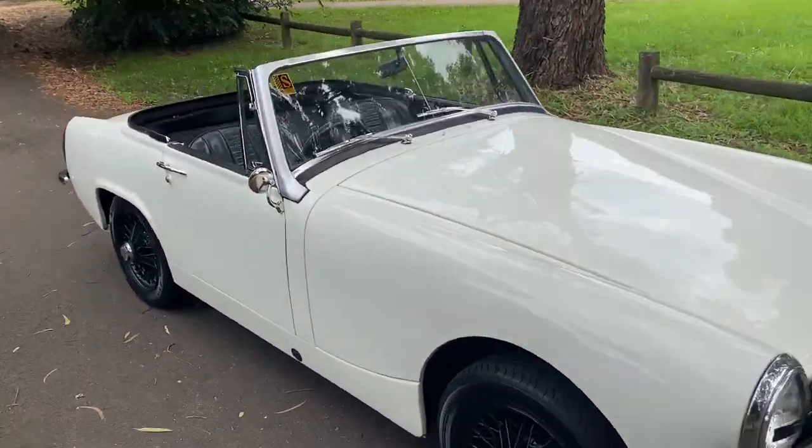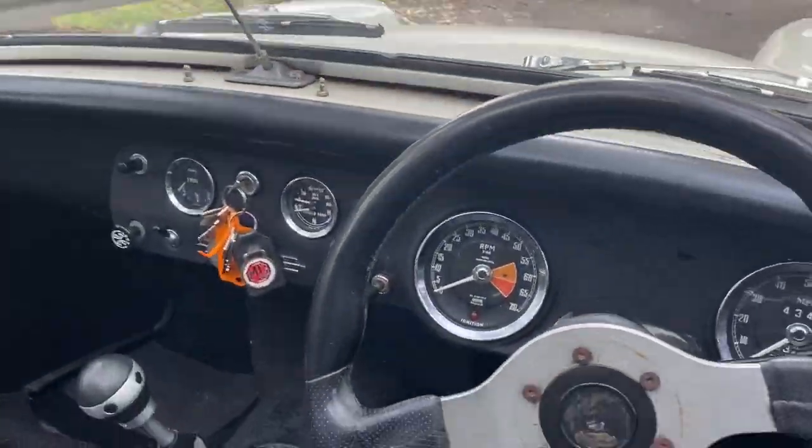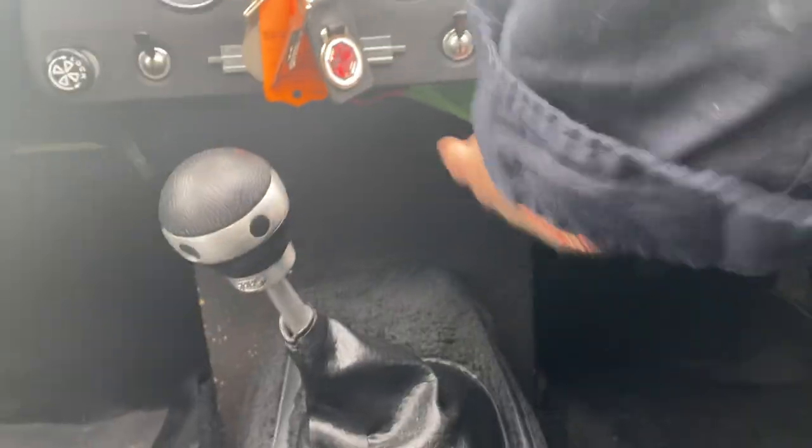It's fun to drive. It goes through all the gears absolutely beautifully. It drives beautifully — it's a very torquey car. Let me open the bonnet up for you.